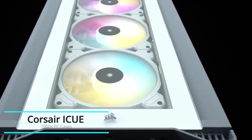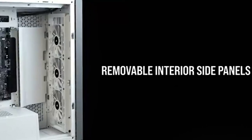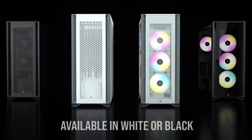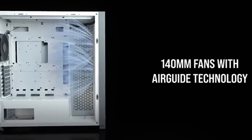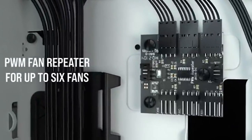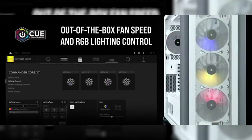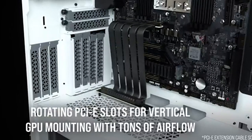Corsair iCUE 7000X PC case. The Corsair iCUE 7000X RGB full tower ATX case puts your build on display behind three tempered glass panels. Corsair Rapid Route Cable Management easily keeps your cables hidden from sight, while a massive interior enables a multitude of cooling options, including room for up to three simultaneous 360mm radiators. Four included Corsair SP140 RGB Elite fans deliver amazing lighting and concentrated airflow. A motherboard tray with customizable fan mounts allows you to side mount up to 4x120mm fans or up to a 420mm radiator. Put the spotlight on your graphics card with a three-slot vertical GPU mount on the PSU shroud, big enough for today's most powerful graphics cards.